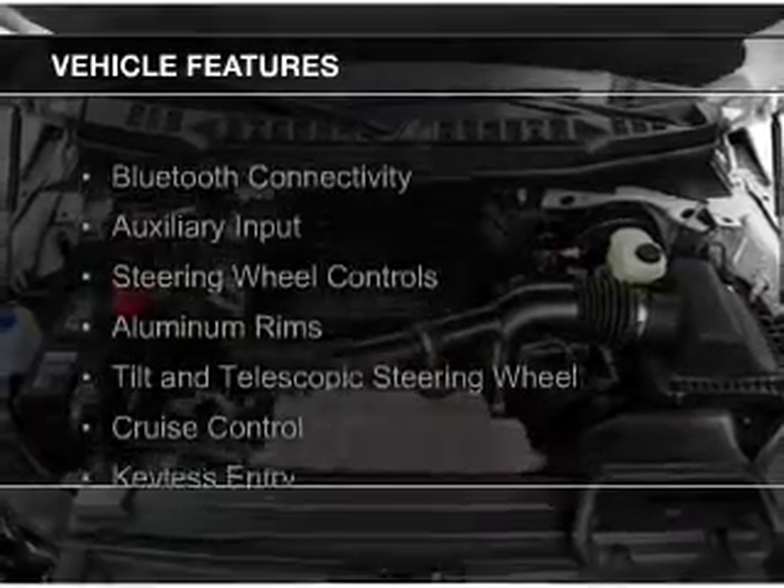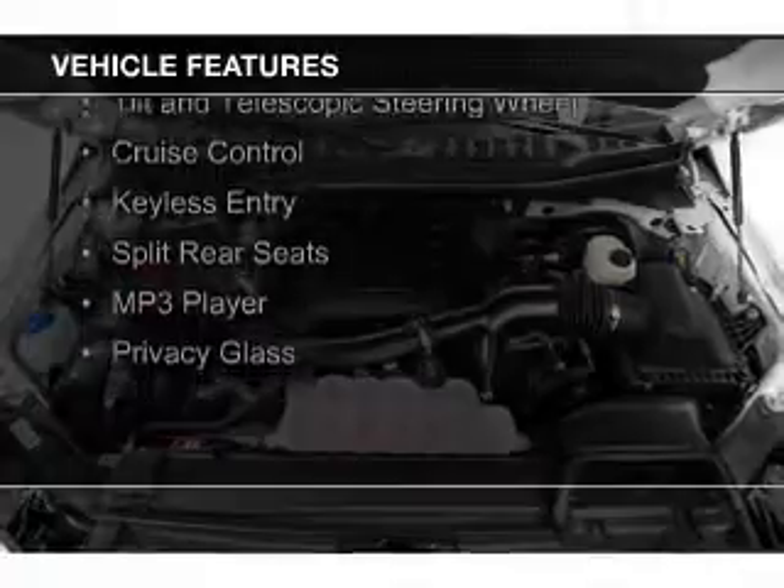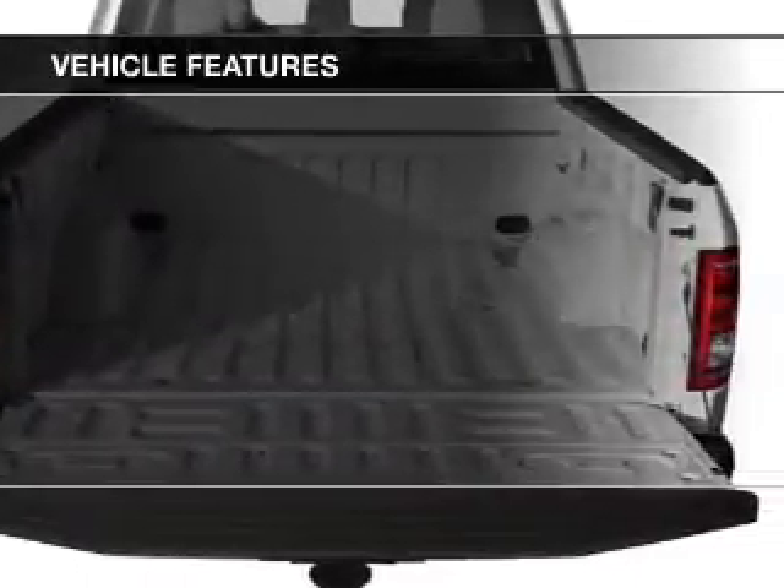The features include Bluetooth connectivity and auxiliary inputs, steering wheel controls, aluminum rims, a tilt and telescopic steering wheel, and cruise control.